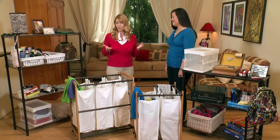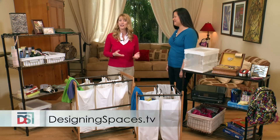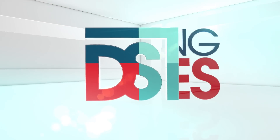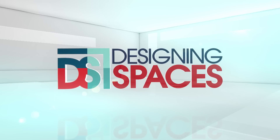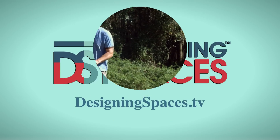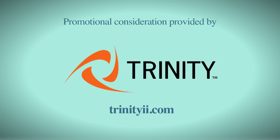If you've missed anything we've covered here today, please head over to our website at DesigningSpaces.tv. You can also find us on Facebook and Twitter. Thanks for joining us today — we'll see you soon. Making a space you can call home, living the lifestyle you desire — it's what we are all about. We are Designing Spaces. For more information about anything you've seen on today's show, or to find out how to be part of the show, log on to DesigningSpaces.tv.